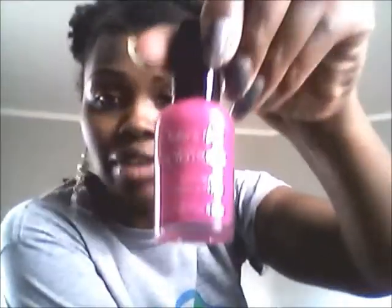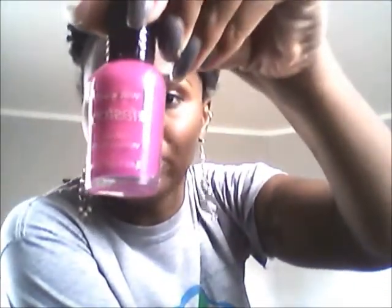First thing I got was Wet n Wild Nail Polish. It was 40% off at CVS — today it's October 26th, so it was on sale. It's the fast dry nail color and the color is Fuchsia Rama, number 232C. I've never tried this brand before, but with the 40% off I think I paid $1.17. It's a cute color.